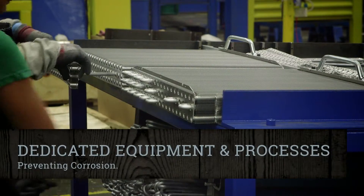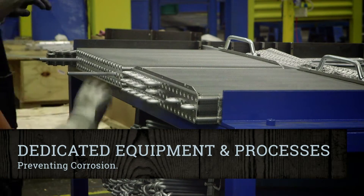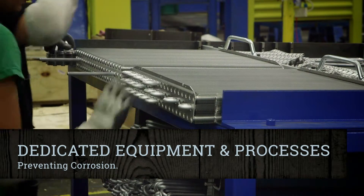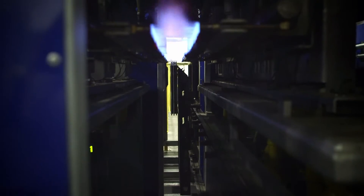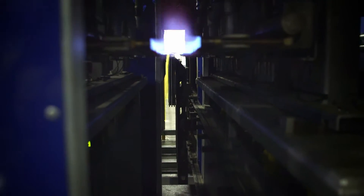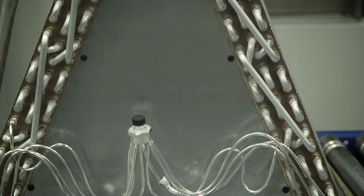During manufacturing, keeping copper particles from intimate contact with aluminum is critical in preventing corrosion. We employ dedicated equipment and processes that eliminate any copper to aluminum contamination to create a longer-lasting, more dependable coil.